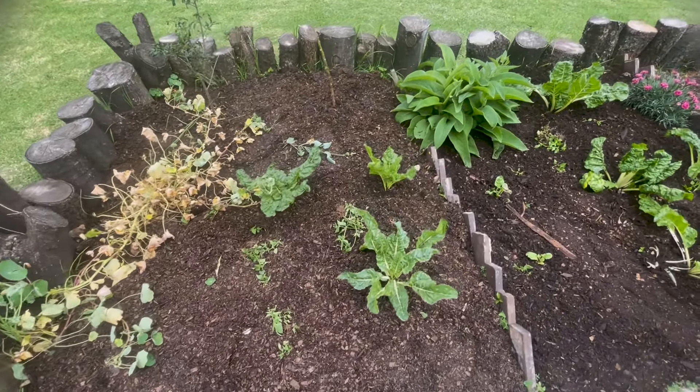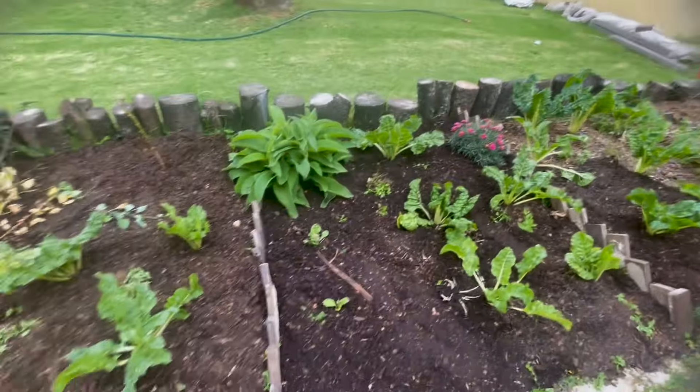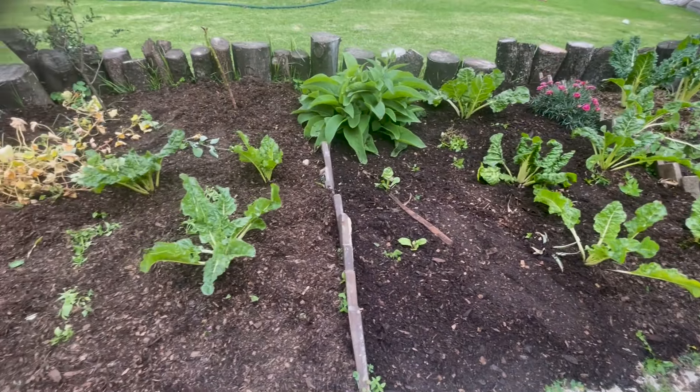It doesn't even look like there were weeds here at all, which is beautiful — all you can see is the green. Just make sure you have enough soil or compost to cover all the beds you need. For the remaining beds I don't have enough, so I'm going to manually pluck those — please send your condolences! Love you guys, I hope you enjoyed. Peace — grow every day.